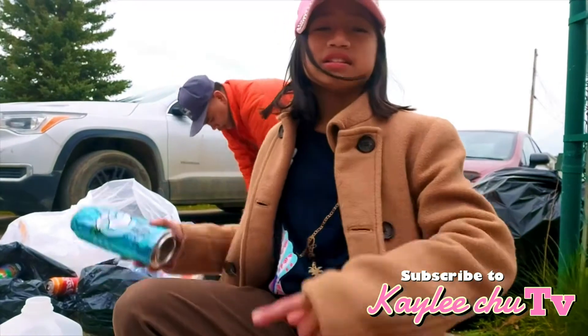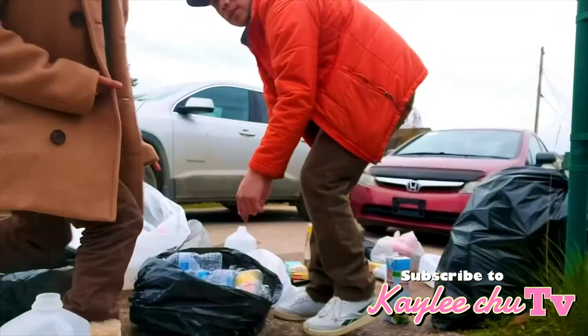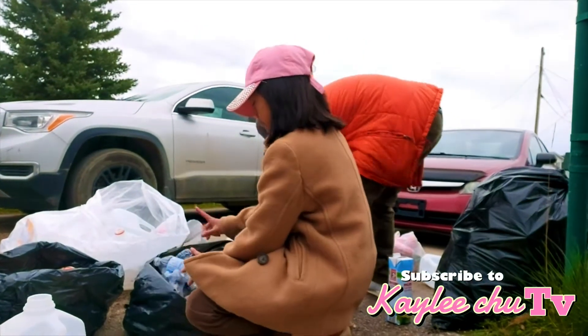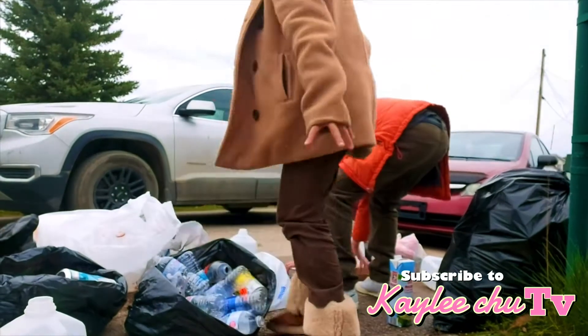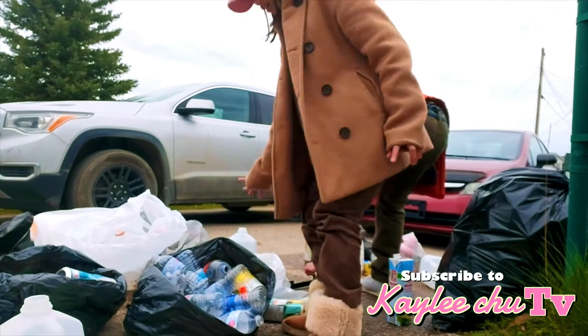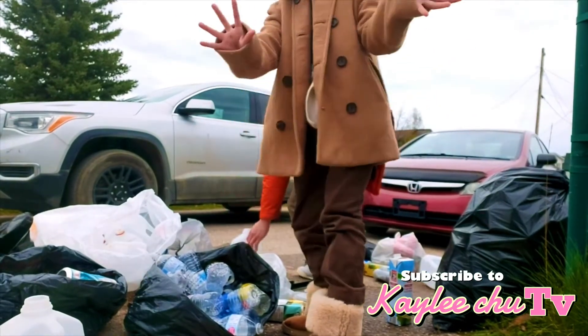But first, we're going to need to sort them out. So here, guys, we have all the bottles together. We have the plastic ones, the cans together. We have the milk cartons, we have the plastic bottles, we have the cans, we have the cartons, the milk ones, basically.